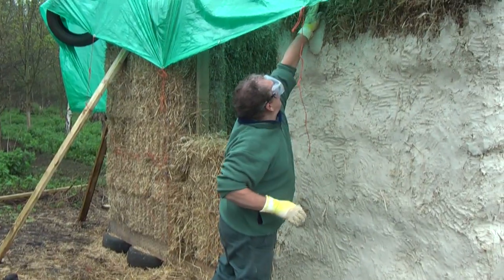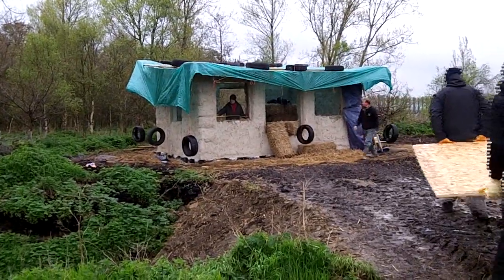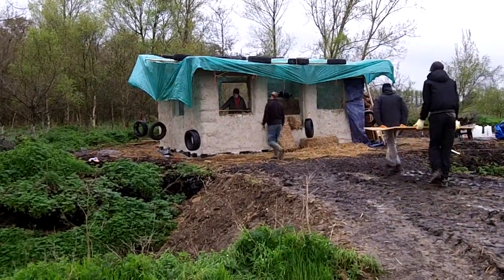Despite the weather we've gone really well, we're just about on schedule. We've got the first coat of renda on all round now, which is giving it a basic waterproof coat, so we're kind of past the real worrying stage now.